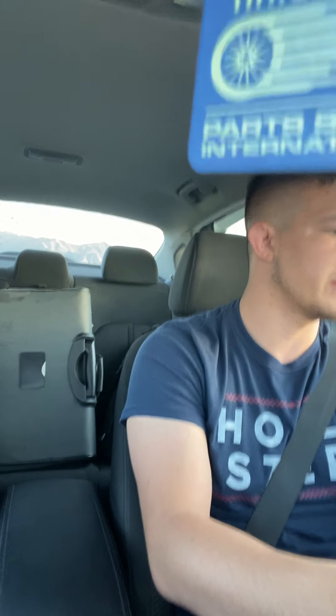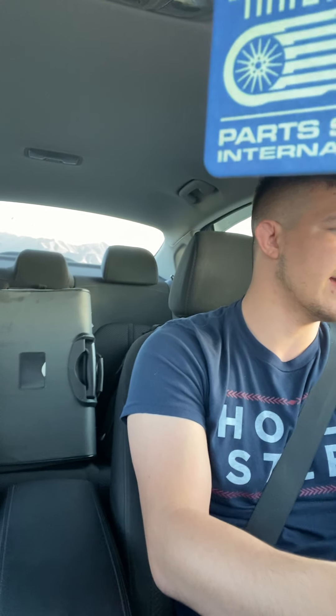Right above the climate control is a small screen that shows the passenger airbag status and passenger seat belt indicator. On the left side next to the driver there are a couple of blank panels that come with the upgraded models like the EX, S, and SX trims.